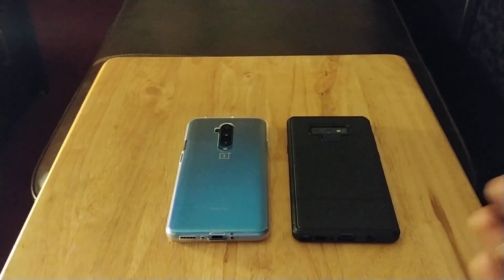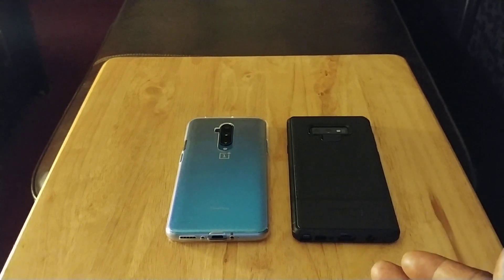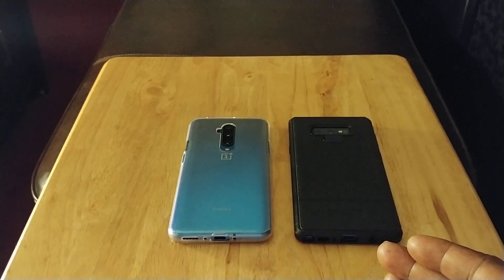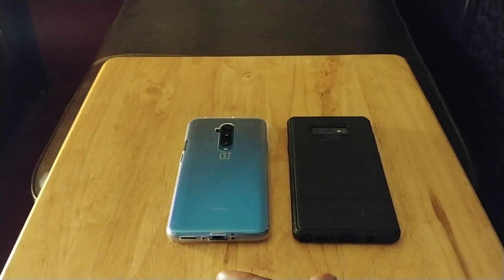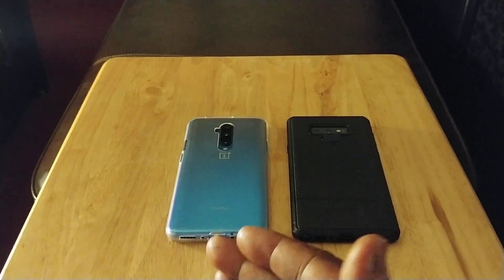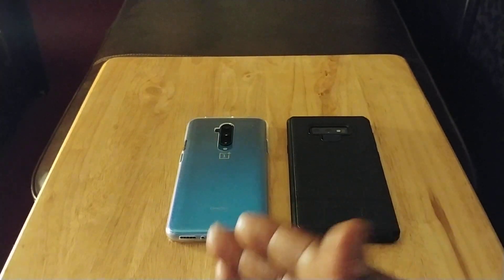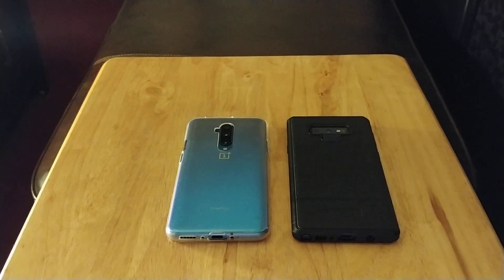Next, you got DeX — you can basically plug this into your computer and use your phone like a laptop. I haven't really used it much, but it's there if you want it. I like the fact that the Note 9 has DeX. Also, you're going to get a brighter display — the OnePlus 7T Pro has a nice display, but the Note 9 is actually brighter.